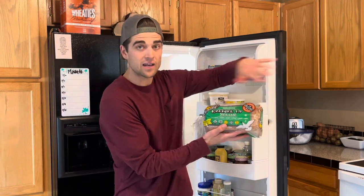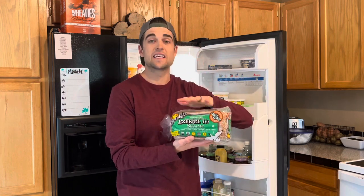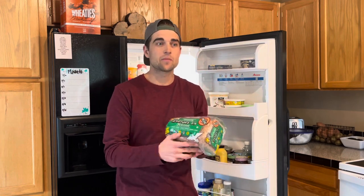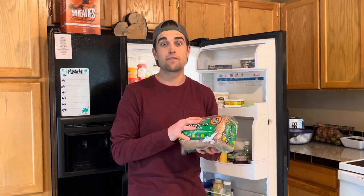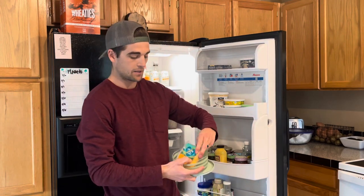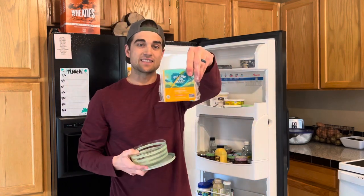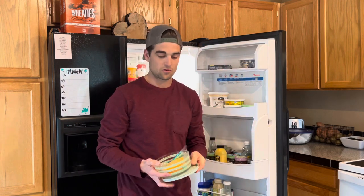They have a lot of different kinds. This is the sesame one — my personal favorite is the one that comes in the yellow bag, it's just a little bit softer. Follow Your Heart American vegan slices — super good for grilled cheese, breakfast sandwiches, or lunch if you need to make a sandwich to go.